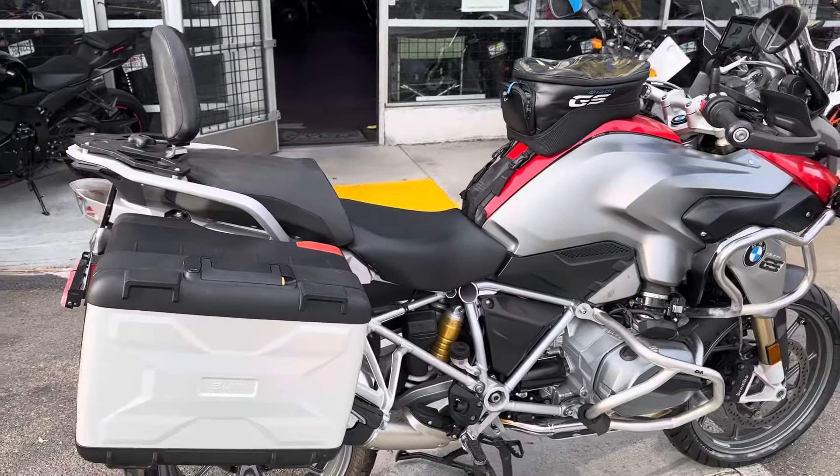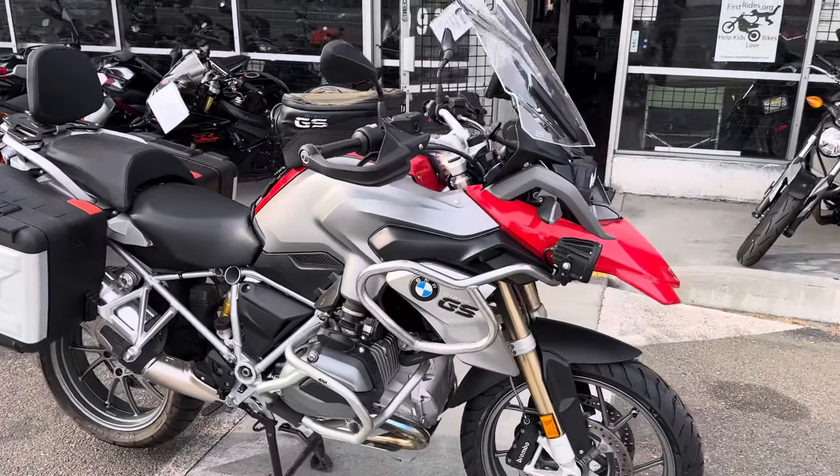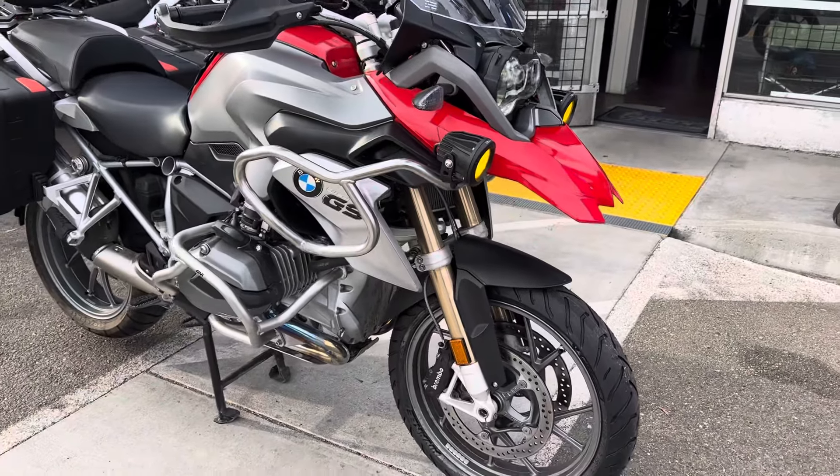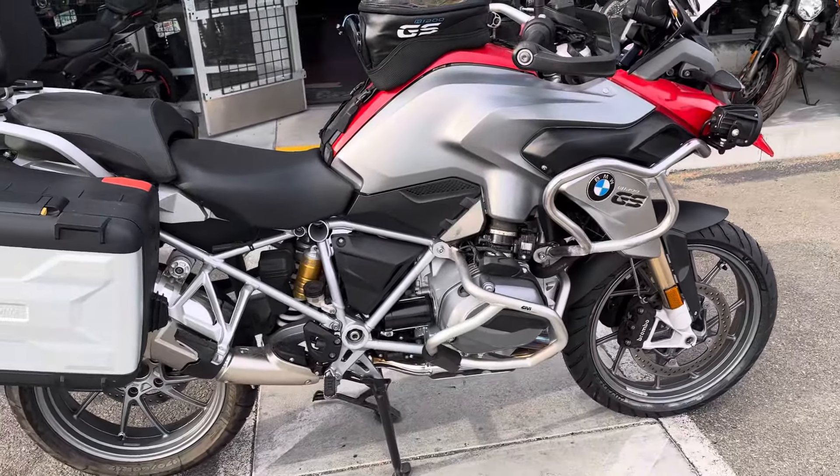This bike is ready to explore and adventure anywhere in the world. Attractively priced at only $14,500 with finance options available. Stop on by Santa Clara Cycle and check it out.